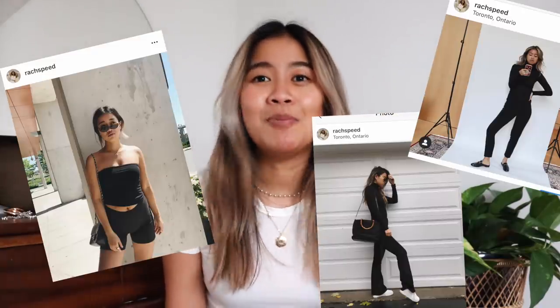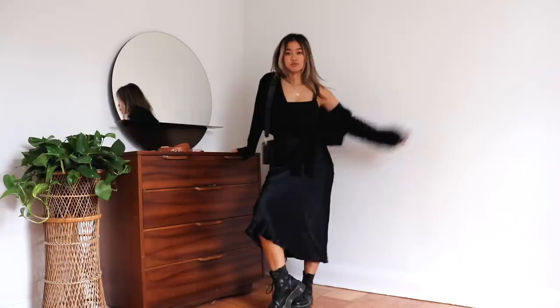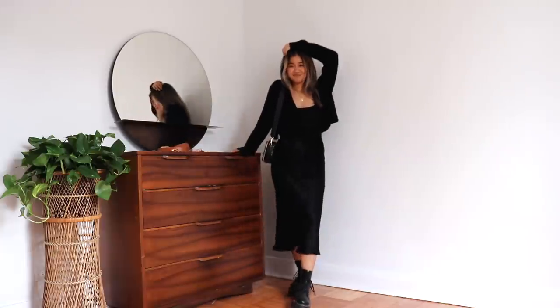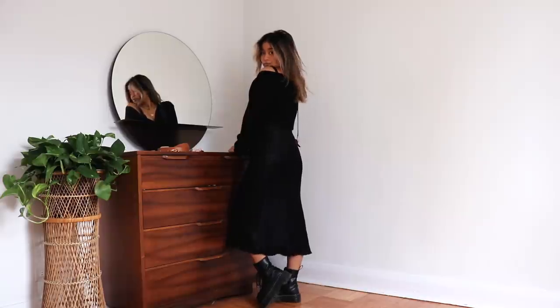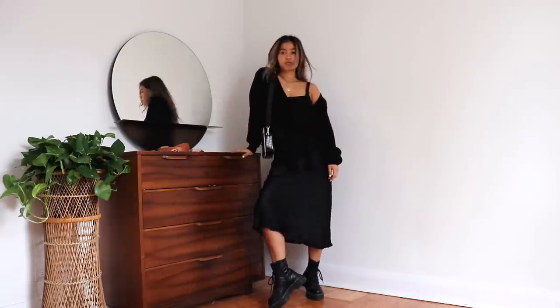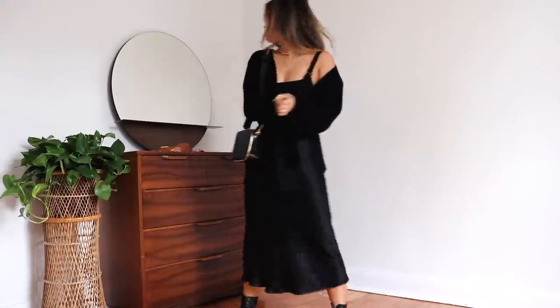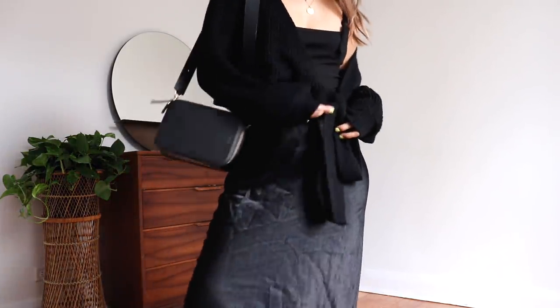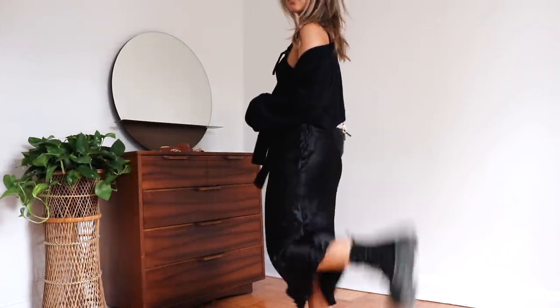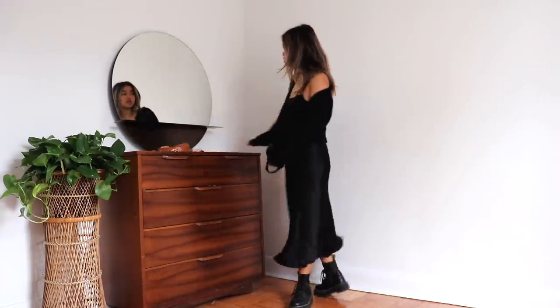My next tip is: when in doubt, wear all black. All black is so the way to go if you don't know what to wear — it is appropriate for pretty much any occasion and it always looks good. Black is a flattering color for everybody. Here I'm wearing a midi slip dress, my Doc Martens, a little black tank, and this wrapped sweater, so I have a lot of layers and textures going on, but everything is still black and it looks great. Black doesn't always have to be boring — it can look great no matter where you are, and it's very model off duty. It just looks so, so fresh.